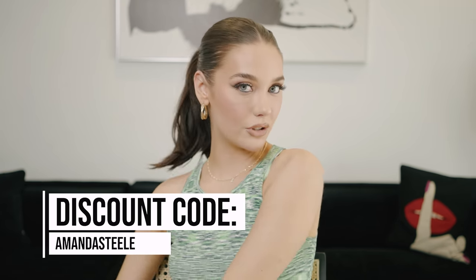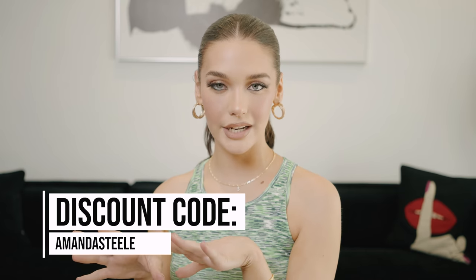Your discount code for 15% off is amandasteel — just type that in at checkout. Thanks for making it through the video — get a little reward! Thank you so much for watching; I love these try-on haul videos. All of this stuff is so cute, I hope you guys enjoyed it. Let me know down below what your favorite piece was — it's gonna be interesting to see what most of you would choose. I hope you guys have a great day, night, morning, whatever — I'll see you next week, bye!